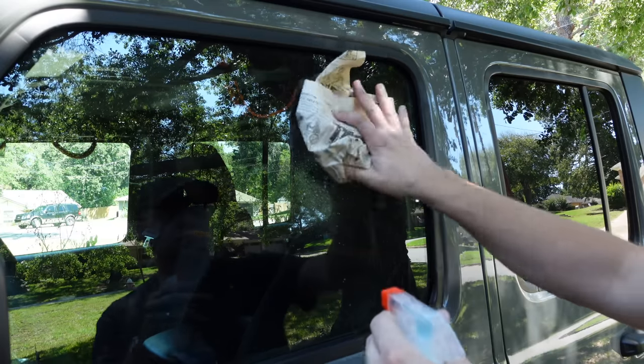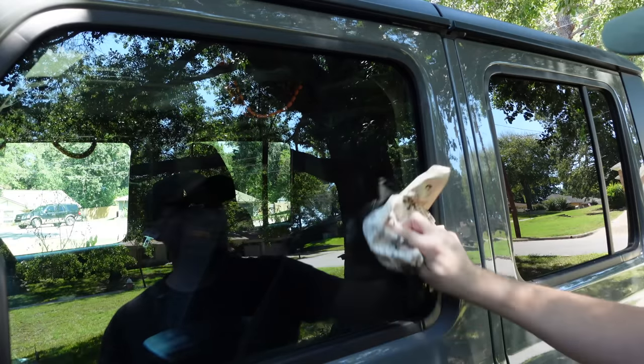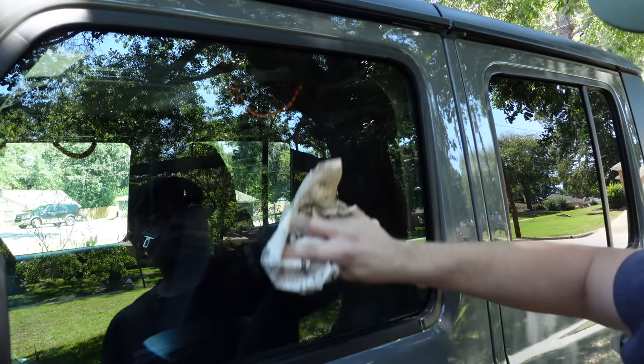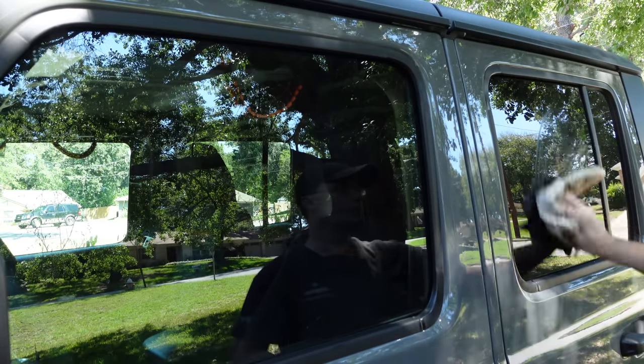Another thing you can use newspapers for is to help clean glass. It's not really a survival thing, but it does a pretty good job leaving behind a streak-free shine without any lint.